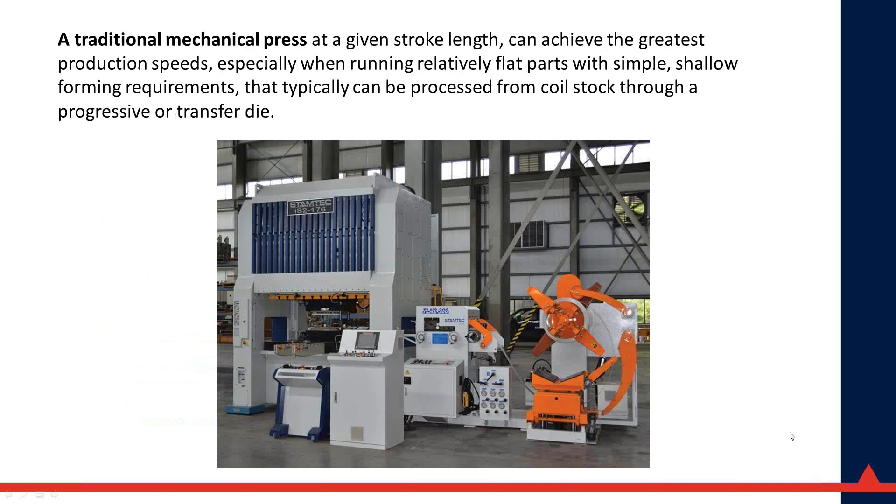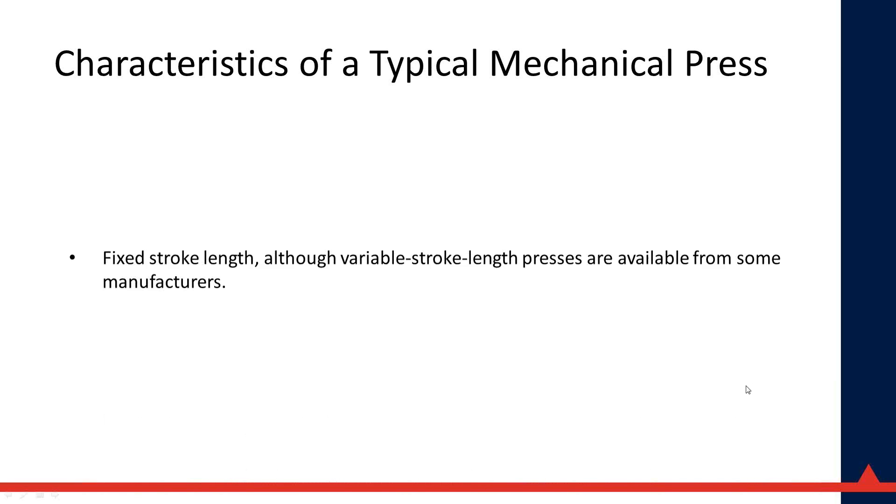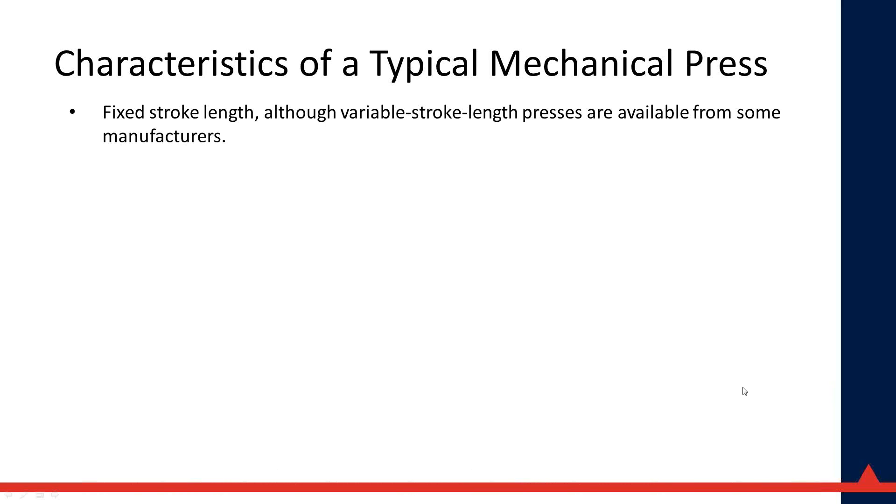A traditional mechanical press at a given stroke length can usually achieve the greatest production speeds, especially when running relatively flat parts with simple shallow forming requirements. Characteristics include a fixed stroke length, although variable stroke length presses are available. Several press manufacturers make variable-stroke mechanical presses, but you have to rotate the cam on the crankshaft either manually or by a powered mechanism — it's an expensive option and not many have been built or sold.